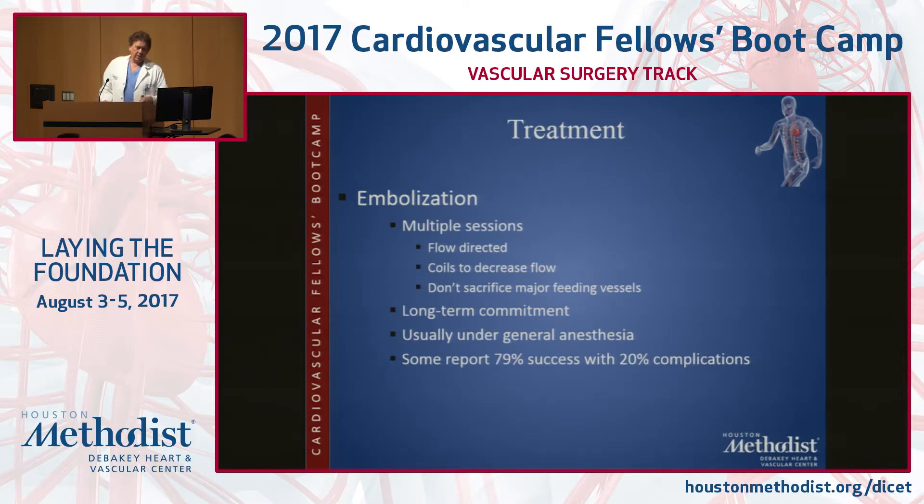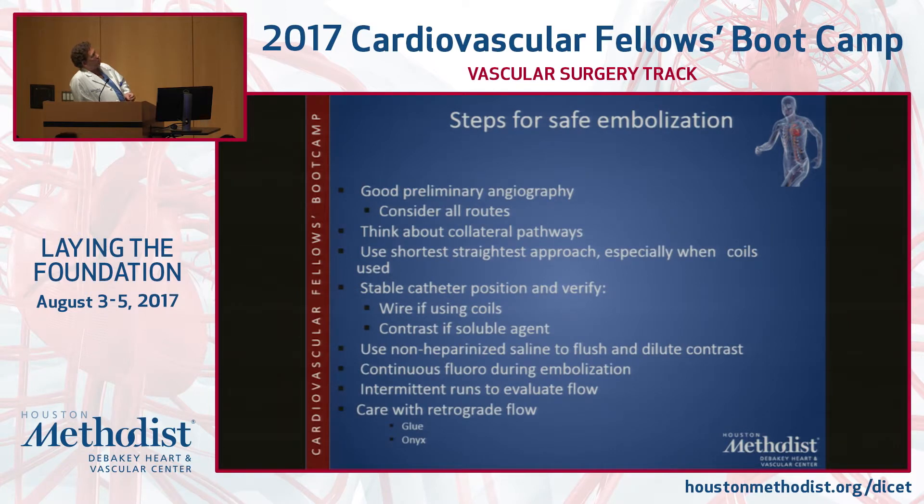For embolization, I typically say to patients: bad stuff happens fast, good stuff happens slowly. I would much prefer to bring the patient back three or four times rather than be overly aggressive the first time and cause a problem. Coils — we're all comfortable with them and they're safe, but they're really not going to get out into the nidus. You use coils only to slow the flow down. You need to see how fast the blood shunts through the malformation, because particles can go through, and even coils can sometimes go through — in renal arteriovenous malformations, coils have gone straight through the malformation and ended up in places you don't want. Coils are used largely to slow down the flow; microcatheters go through, and then you use something like Onyx.